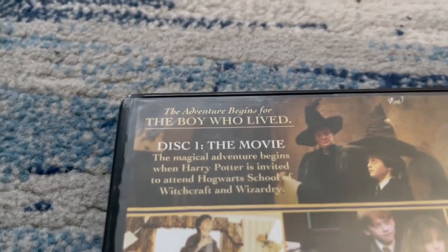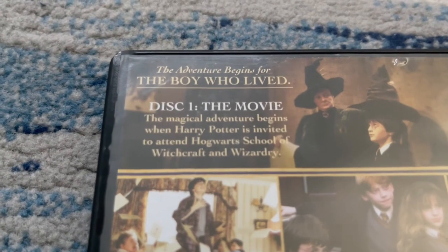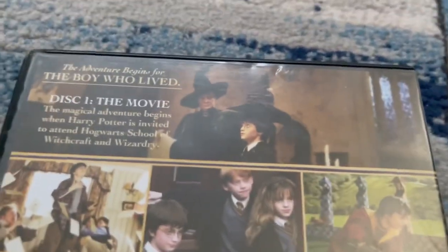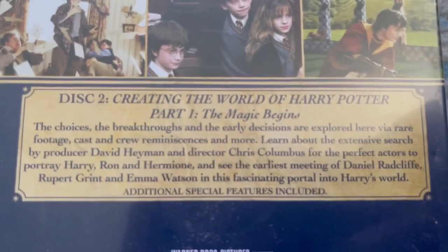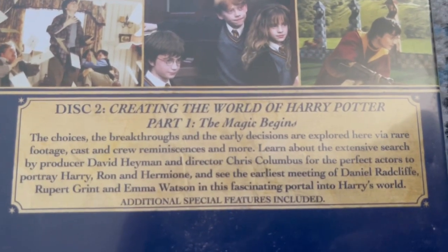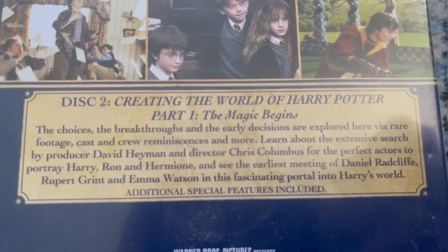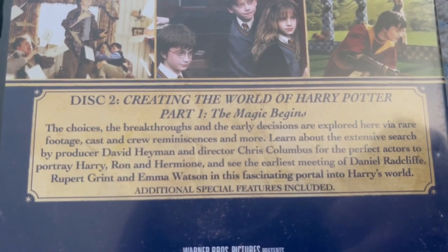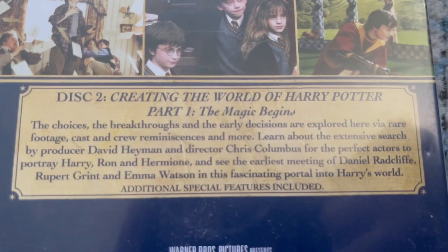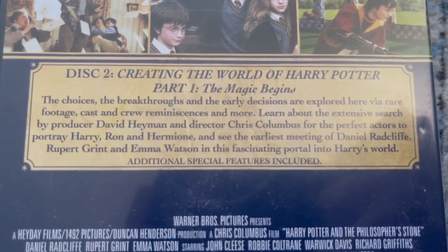Now, let's read the description out. The adventure begins for the boy who lived. Disc 1, the movie. The magical adventure begins when Harry Potter is invited to attend Hogwarts School of Witchcraft and Wizardry. There's Harry Potter right here, and there's some of the pictures from the movie. Disc 2, creating the world of Harry Potter, part 1, the magic begins. The choices, the breakthroughs, and the early decisions are explored here via rare footage, cast and crew reminiscences, and more. Learn about the extensive search by producer David Heyman and director Chris Columbus for the perfect actors to portray Harry, Ron, and Hermione. And see the earliest meeting of Daniel Radcliffe, Rupert Grint, and Emma Watson in this fascinating portal into Harry's world. Additional special features are included.